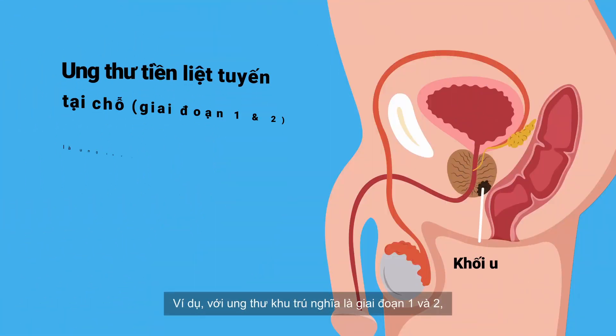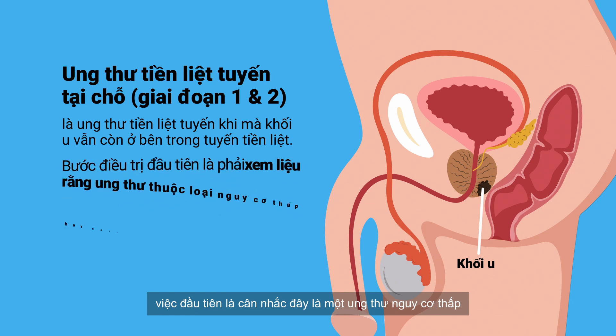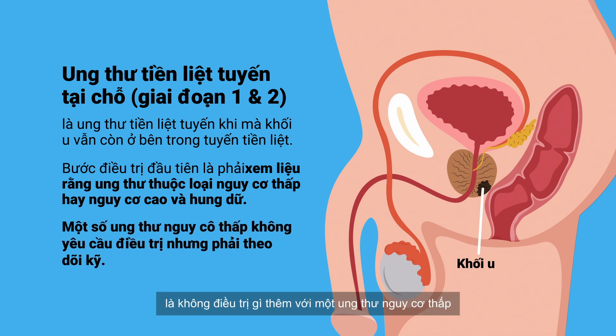For localised cancers, which is stage 1 and 2, the first thing to consider is whether this is a low-risk cancer or a high-risk aggressive cancer. In some patients, it may be a better option not to do anything with a low-risk cancer and manage it with active surveillance.